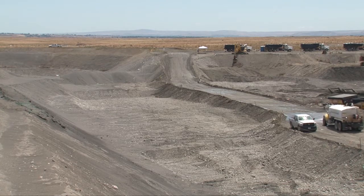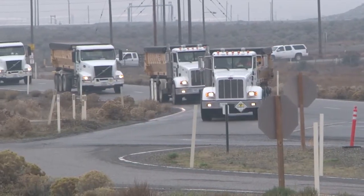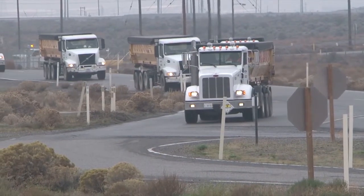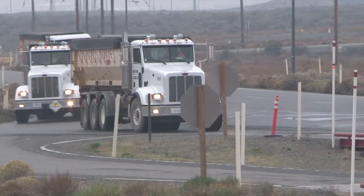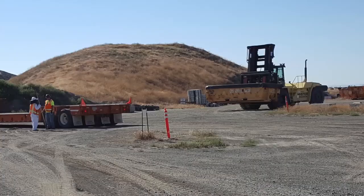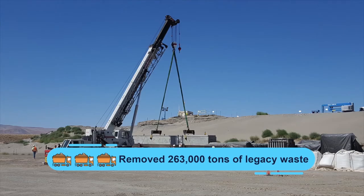We appreciate being able to have ownership, to do a good job, and to be appreciated. Hanford's regulated on-site landfill, the Environmental Restoration Disposal Facility known as ERDF, receives hazardous waste from projects across the site. For FY17, the ERDF team disposed of more than 263,000 tons of legacy waste.